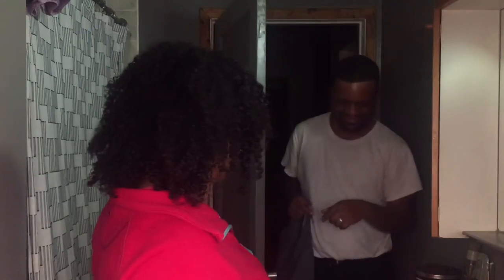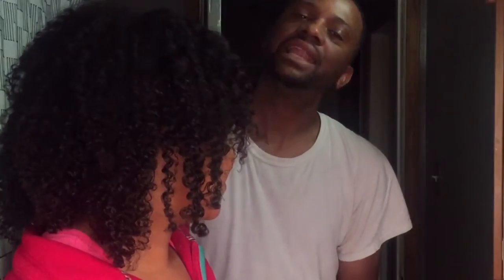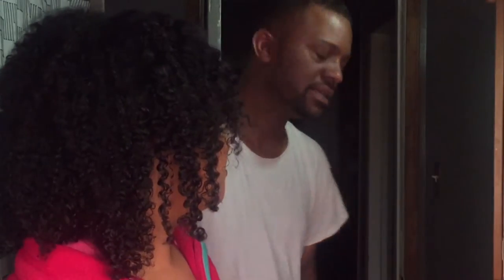Oh my goodness, this is so good! Hi, ladies! Welcome to Beauties and Curls — it's Melissa Q, welcome back for another video.